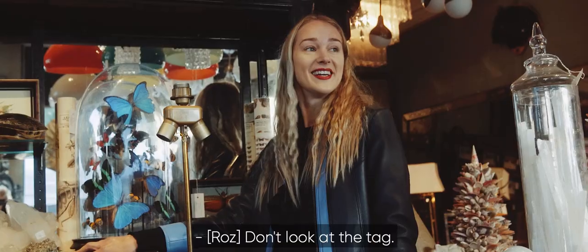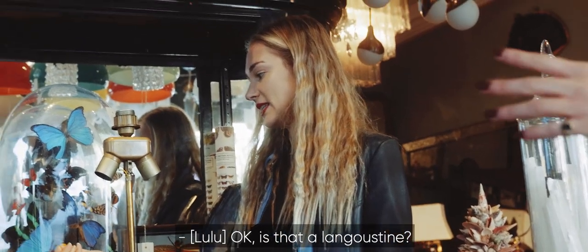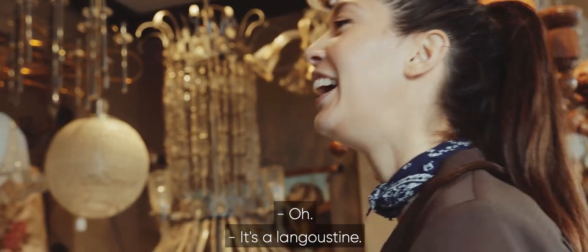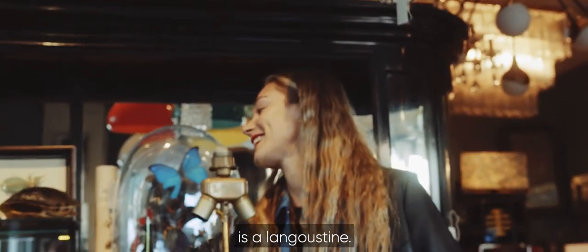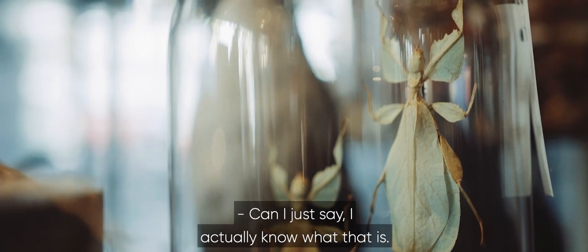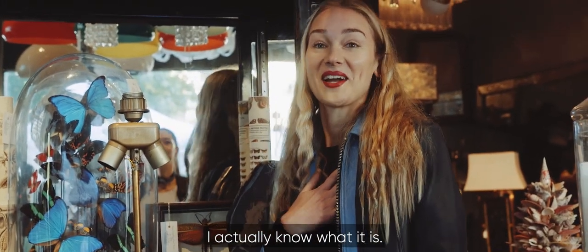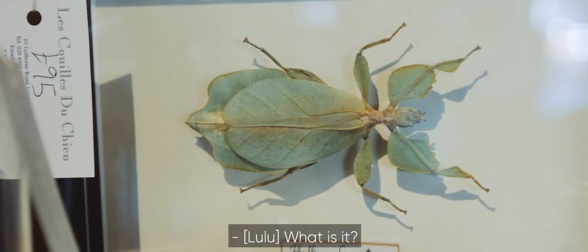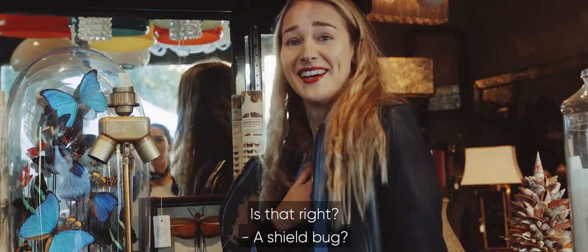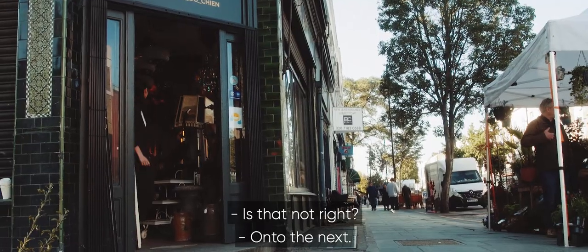Don't you look at the tag? I can't see it from here. What is this? Is that a langoustine? It probably is a langoustine. I actually know what that is — I think it's a shield bug. A shield bug? Is that not right? On to the next.